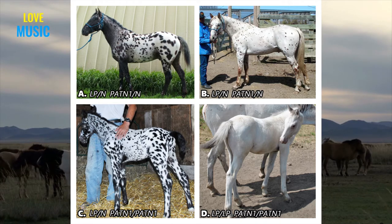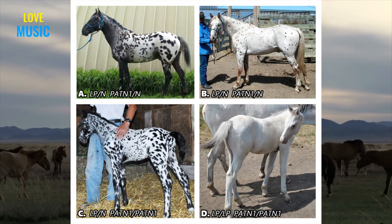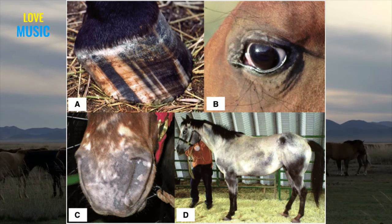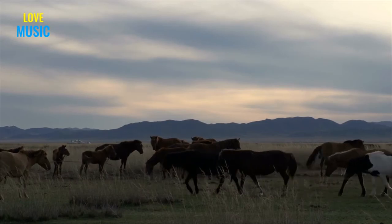Think of the LP gene as a light switch. At least one copy of the LP gene switches on the Appaloosa characteristics. Appaloosa characteristics include a mottled coat and skin, white sclera, lack of pigmentation around the hooves, and progressive distribution of white hairs throughout the coat. This is known as Appaloosa or varnish roan, but this is not to be confused with the roan gene, as these are completely different.